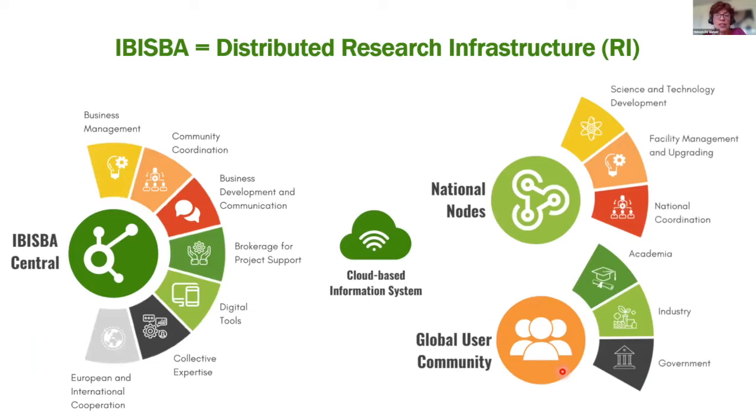The national nodes handle facility management, upgrading, and national coordination. The IBISBA central hub links to European and international stakeholders and handles business management and development, brokerage for project support, digital tools coordination, and manages the collective expertise and assets available. The global user community consists of academia, industry, and government stakeholders.